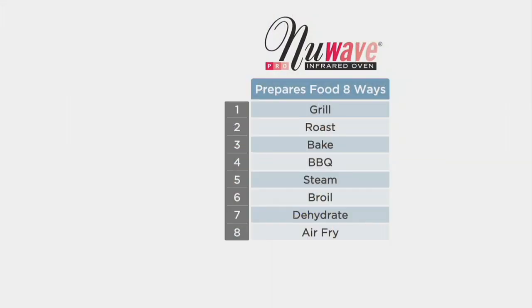It's going to be a grill for steaks and chops, a roast for your meats and poultry. You're going to be able to bake cookies, muffins, things like that. Barbecue ribs, steam fresh vegetables, broil your favorite fish, dehydrate fruit, and then the last one is air fryer. We started the air frying 20 years ago.